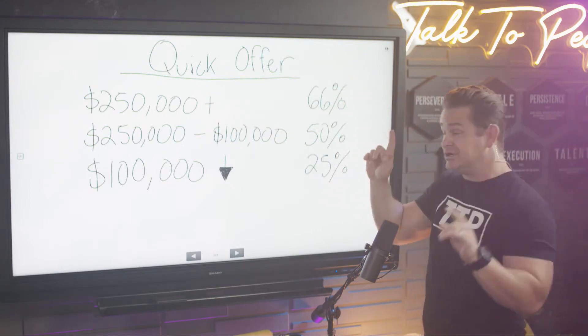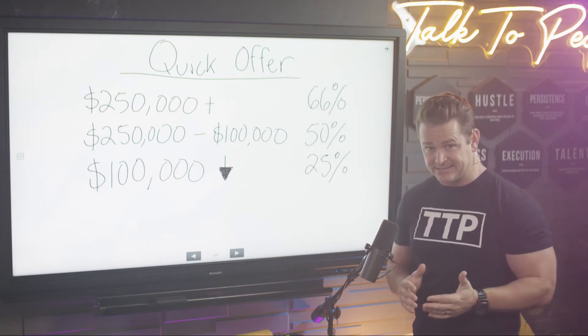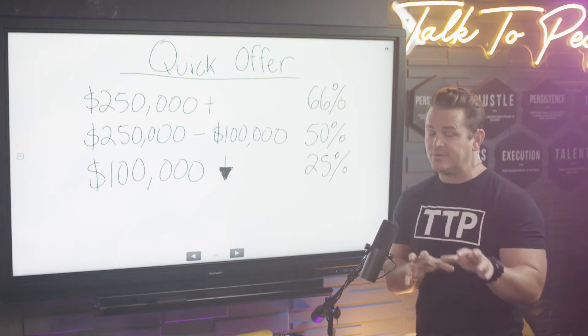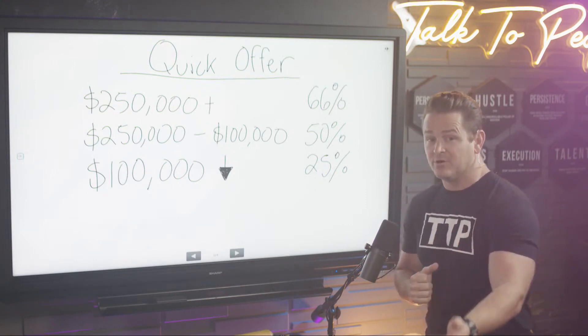When you're looking at Zillow and it's $250,000 or above, I want you to use 66% — literally just multiply that number by 0.66. This is easy. We're going to get more in the weeds on this, but this is a good jumping-off point.